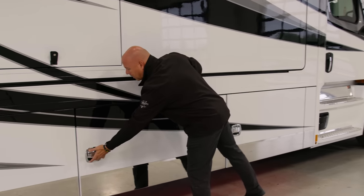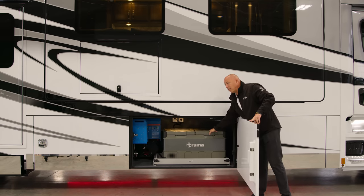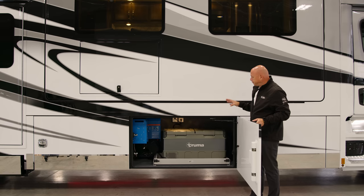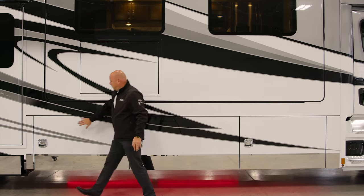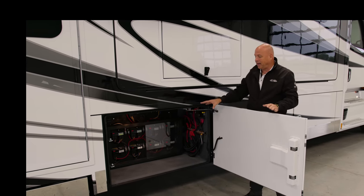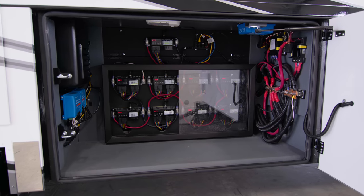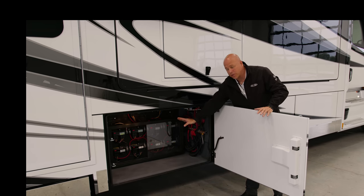Moving down to the second bay — this is storage. In this particular instance, the optional outside refrigerator-freezer is here on a slide tray. This also houses your two 3,000-watt inverters. Moving to the next compartment, this is the home of the brain for your Empire bus system — a complete integrated system that operates everything in the coach. There's protective glass there that can slide, you have access to it, but it is protective. There's very limited storage there, so you have to be careful with that.